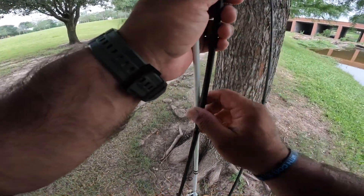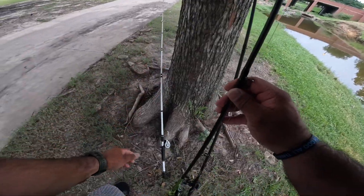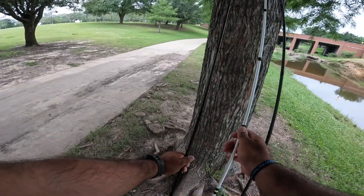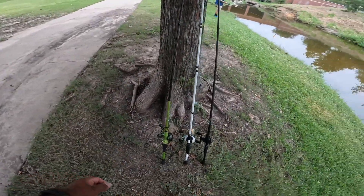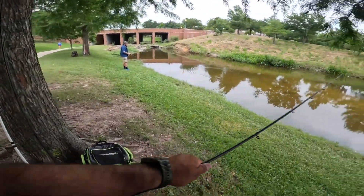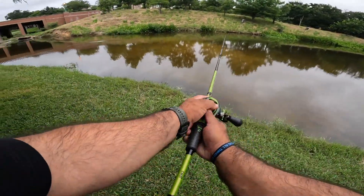Alright guys, I only brought three setups with me: my Blox One, my Mock Jack combo, and my Mock Two combo. I think what I'm gonna do first — I started with a little buzzbait, I got a Strike King buzzbait tied on — so we're gonna throw... oh hey, there's a bass right here!